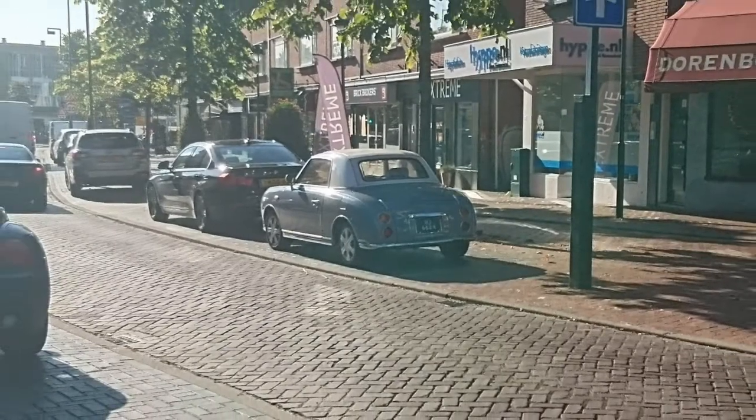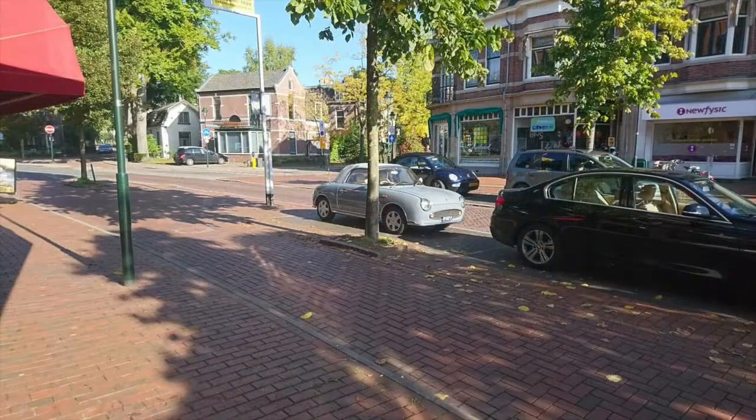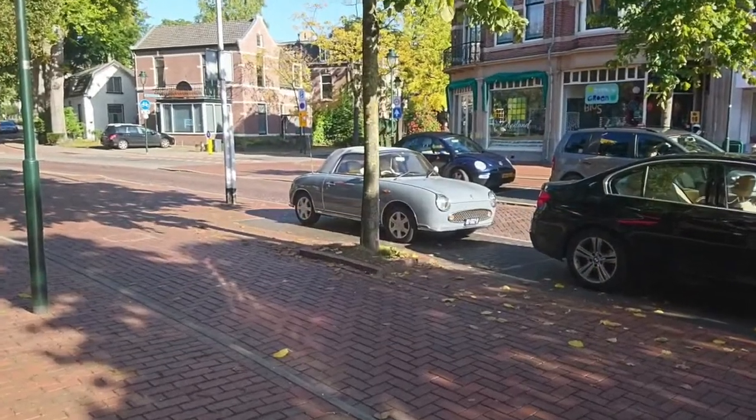Since I live in Hilversum — the media city of the Netherlands, also known as Hillywood — could this actually be another one of those celebrity cars?